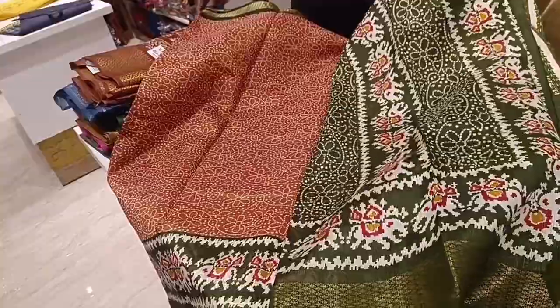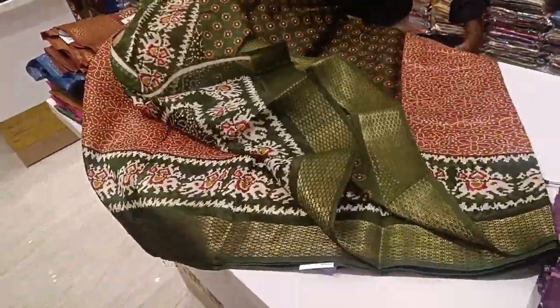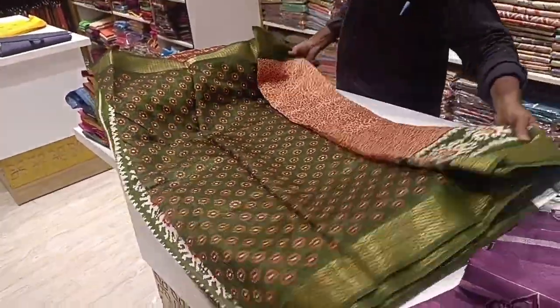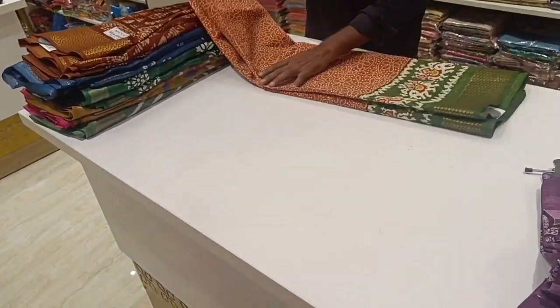This is a blue blouse. The sari border is green and the background is red. The blue blouse is a border blouse. This is a double color combination — a very important collection.